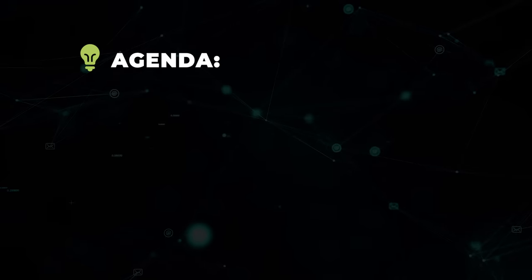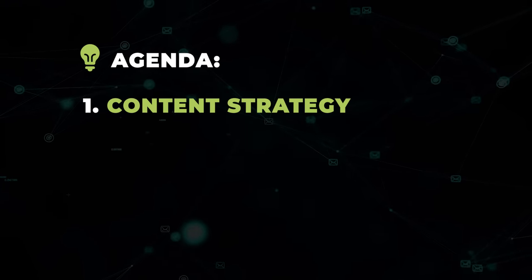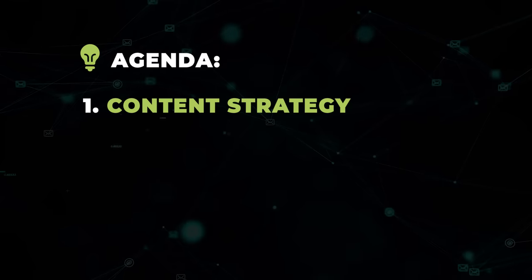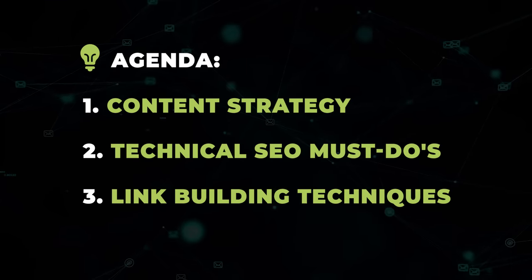I'm going to break this video down into three main sections. First, I'll get into a content strategy that's absolutely crucial for any site in any niche. Then I'll get into some technical SEO strategies that you'll want to start today. And lastly, I'll drop some strategies for every SEO's favorite topic: backlinks.